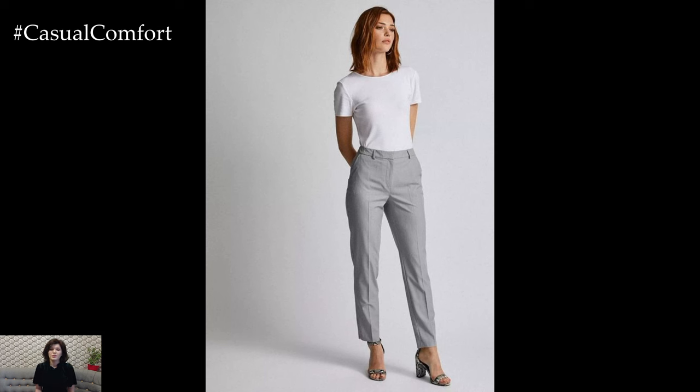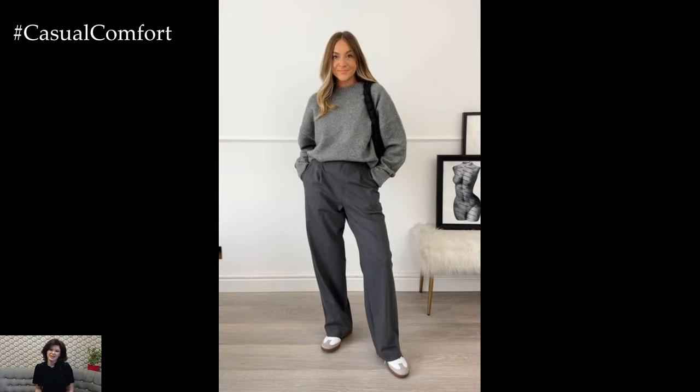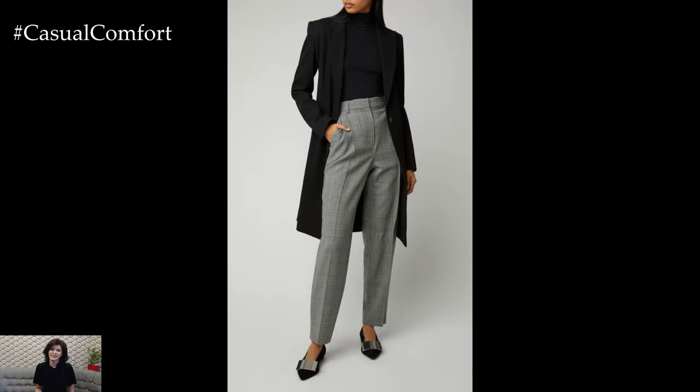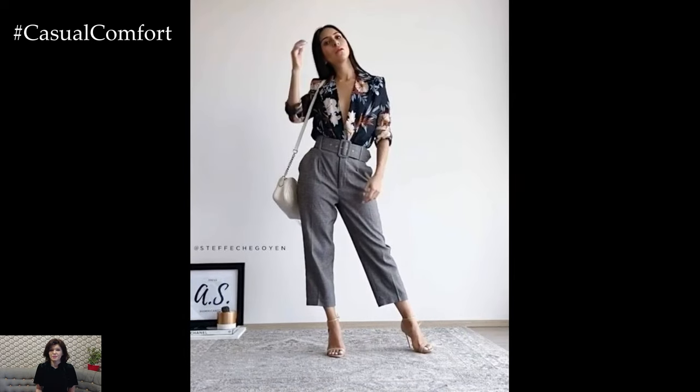To dress up your gray pants for a more formal occasion, opt for a crisp white button-down shirt or a silk blouse in a neutral tone such as ivory or beige. Add a tailored blazer in a complementary color such as navy blue or camel for a polished finishing touch. Complete the look with pointed toe heels or loafers for a sophisticated ensemble that transitions seamlessly from day to night.